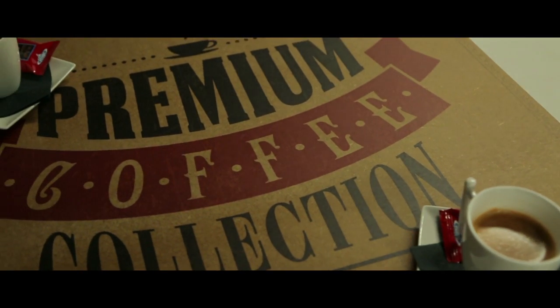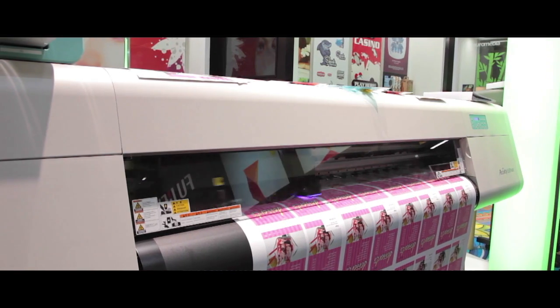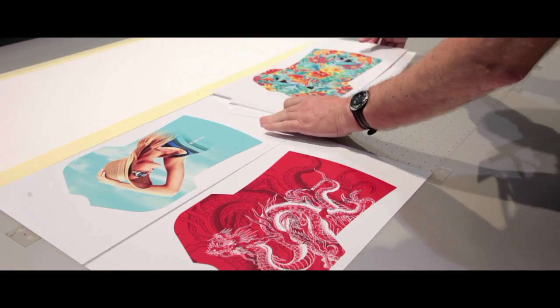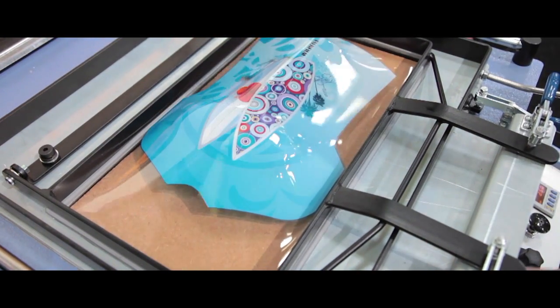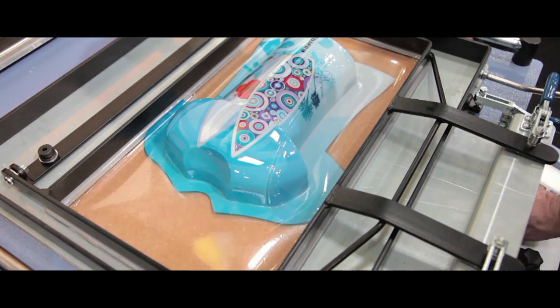I'm thinking about interior decoration, for example. The requirements of inks for those types of applications will be far more functional than decorative. So new inks and new ink technologies will need to be developed to open up these new markets that today are not necessarily printed by analog applications.